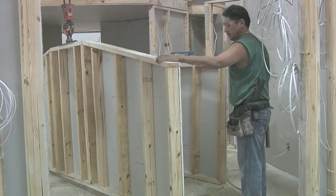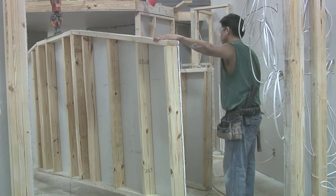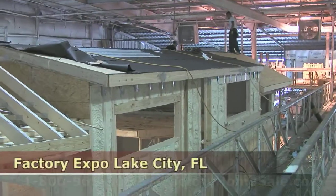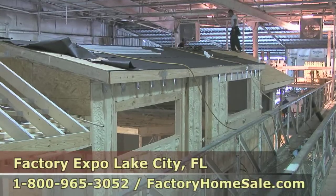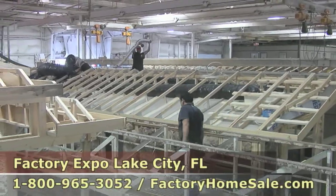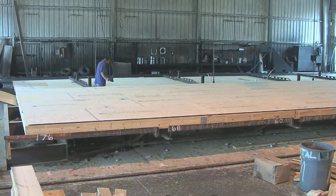One of the greatest advantages of buying a manufactured home is we build everything in a controlled environment. As you can see, it's raining outside, but in our controlled environment inside the factory, everything stays dry. What that means to you is none of your lumber is ever going to get wet. The flooring isn't going to get wet.